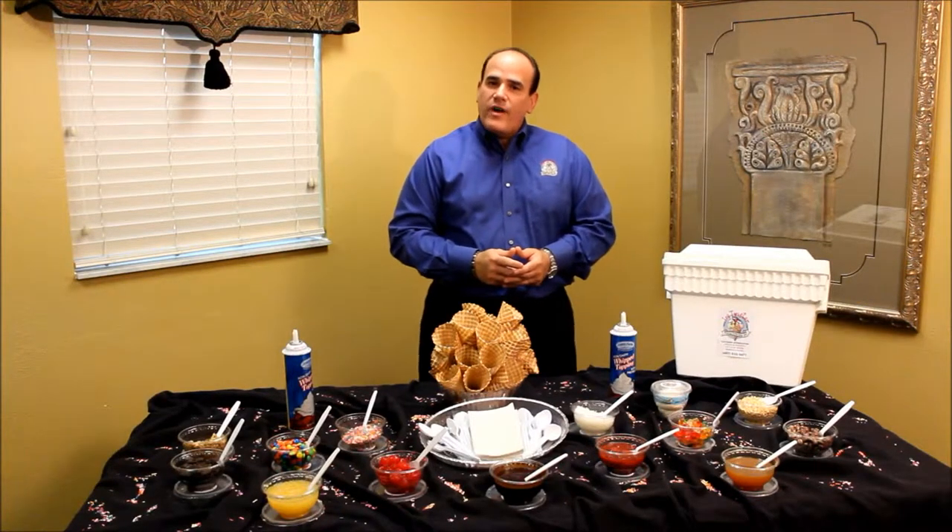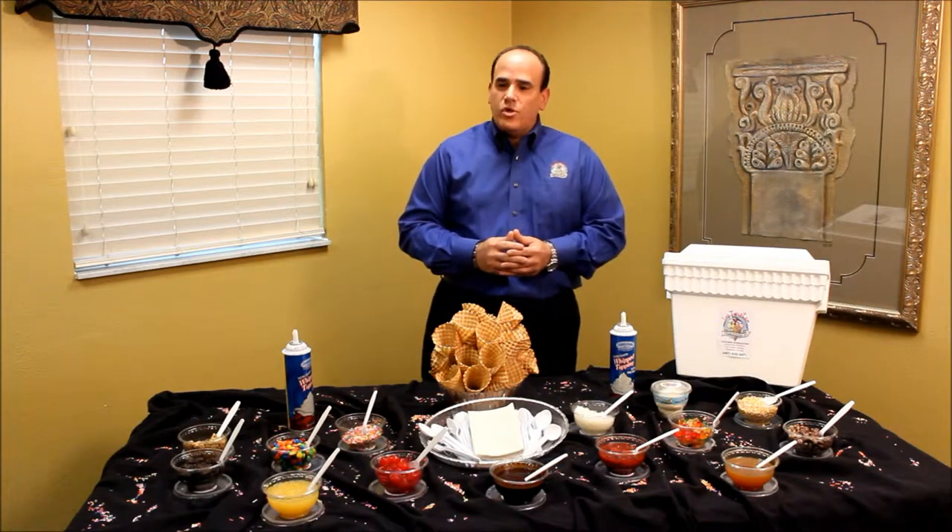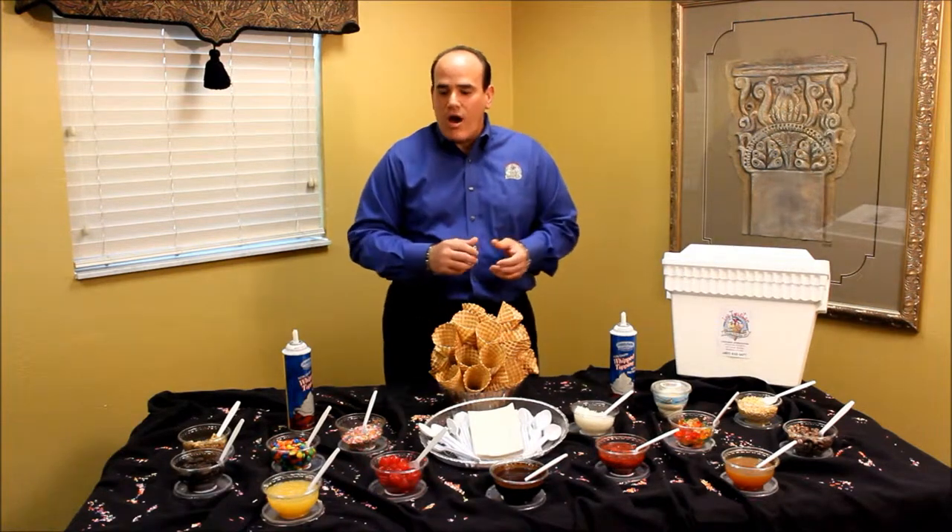Hi, I'm Jose Rivas, owner of Ice Twister Company. Today we're going to be seeing a version of our drop-off social, which we will deliver to your office.